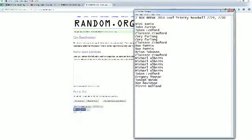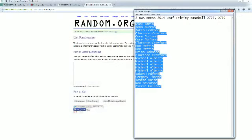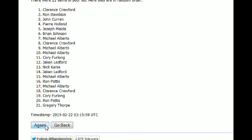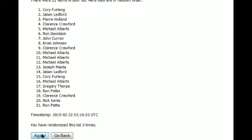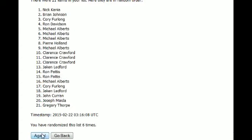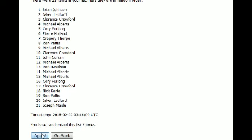This is going to be 2014 Leaf Trendy Baseball, two box break, boxes 2729 and 2730. Let's go ahead and screen share. Nick here at the top, here at the bottom. Going to copy and paste this into random.org — always random — seven times here we go. There's one, here comes number two, three, razzle dazzle, four, five, six, and seven. Brian J at the top, Joe M at the bottom.